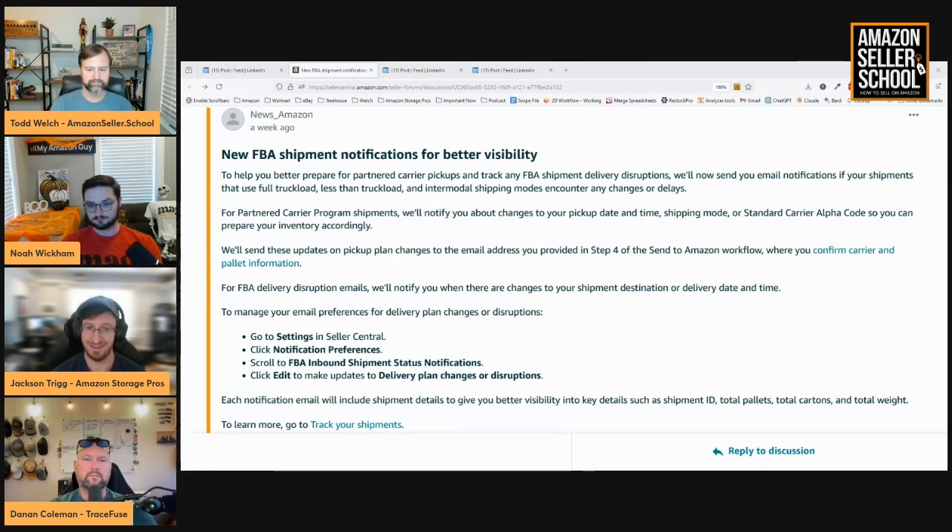Anything where they make visibility better for what's going on with your shipment plans is great. It's great when everything's running smooth — your truckloads get picked up on time, delivered quickly, and received quickly. But then all of a sudden you've got three shipments lined up, none of them are getting picked up, and you're scrambling to get stuff in through SPD and paying five times as much for things you already sent in a month ago.